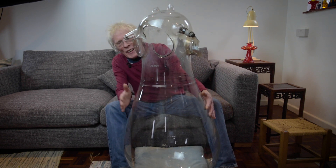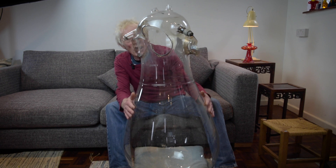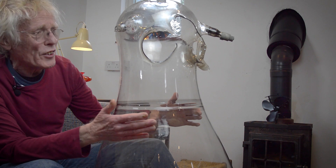What about this beast then? This is a mercury arc rectifier, also known as Cooper Hewitt's. They were used for converting high voltage alternating current into direct current DC.